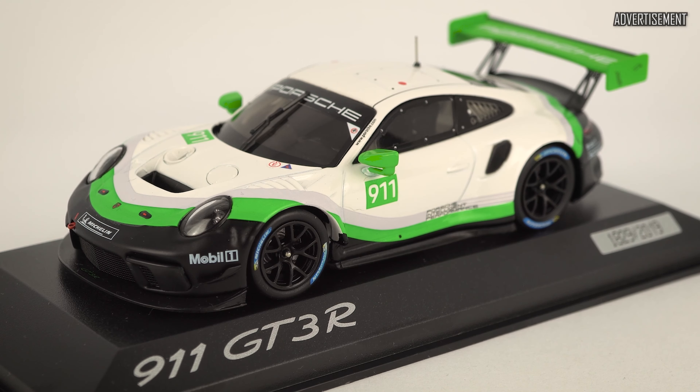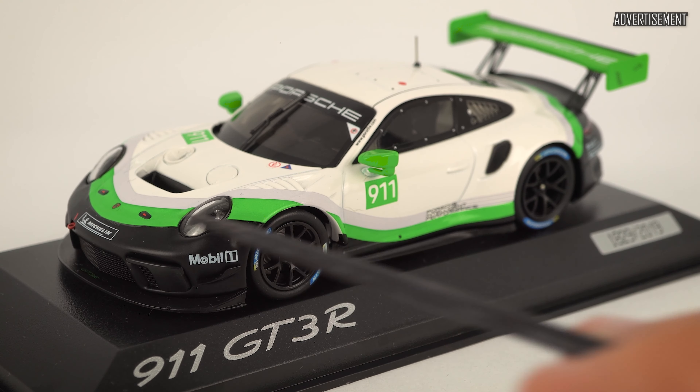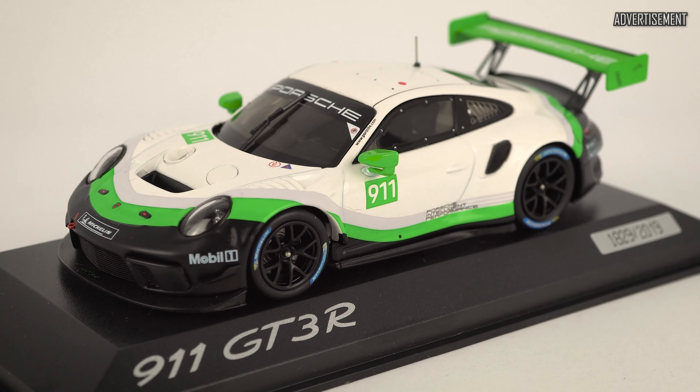Looking at the livery, we have this black bottom stripe, this green one, this gray one, and then the white color of the car. I think this is actually a really cool livery and Porsche always makes these very nicely. Minichamps did it very nicely on the model as well. We have a few details: the Mobil 1 sticker here, a Michelin sticker here on the nose, on the wheels, the 911 race number, and also the Porsche Intelligence Performance logo.